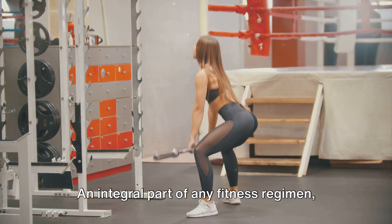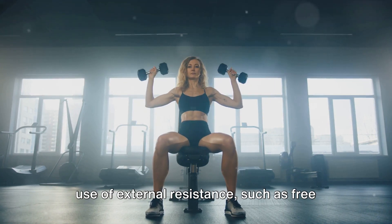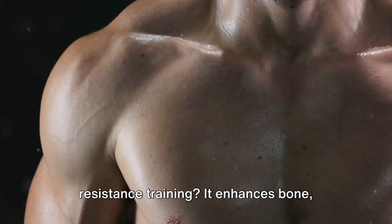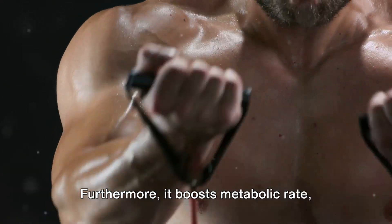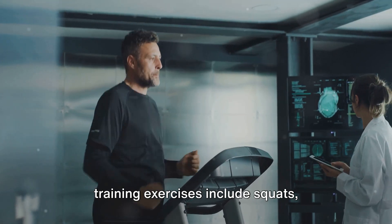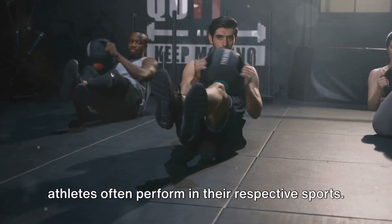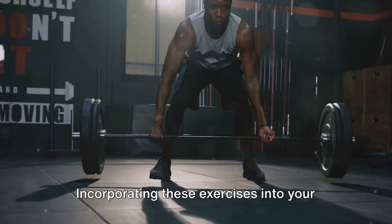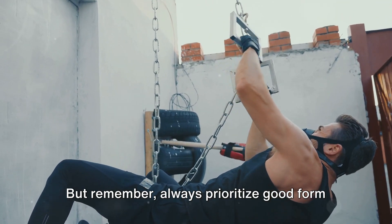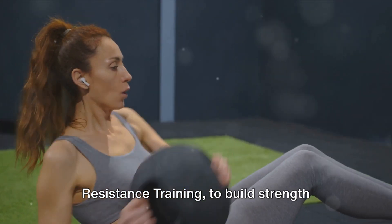At number 2, resistance training — an integral part of any fitness regimen. It improves muscle strength and endurance through the use of external resistance such as free weights, weight machines, or your own body weight. It enhances bone, ligament, and tendon strength, crucial for injury prevention, and boosts metabolic rate to help maintain a healthy body weight. Classic examples include squats, deadlifts, and bench presses, which engage multiple muscle groups simultaneously and mimic movements athletes perform in their sports. Always prioritize good form and proper technique over the amount of weight you're lifting — it's not about how much you lift, it's about how you lift it. Resistance training to build strength and endurance.